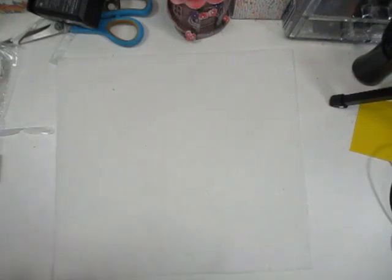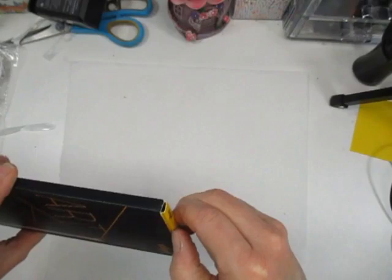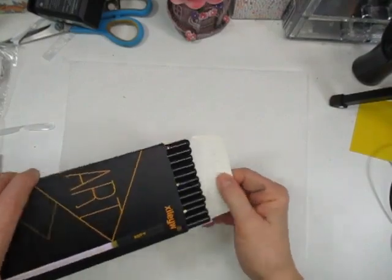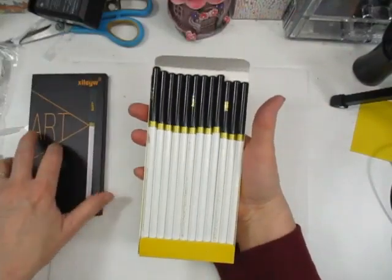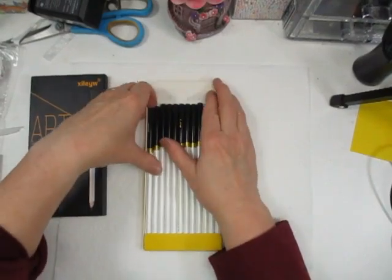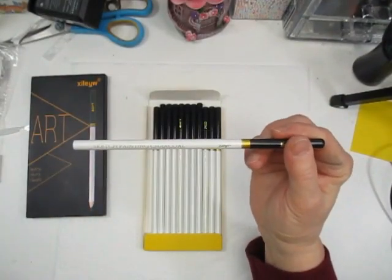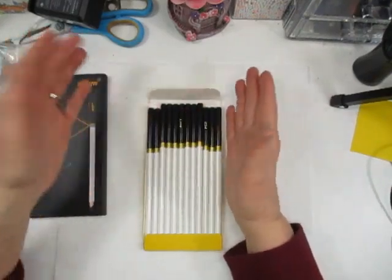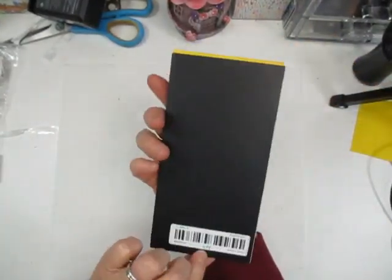Next I got some charcoal pencils. I used to do charcoal a lot when I was younger and I want to get back into that. These were $4.94 for a dozen — you get six soft, four medium, and two hard. They come like this, not sharpened, and they just say 'sketch painting charcoal.' I love how the design of the pencil looks.